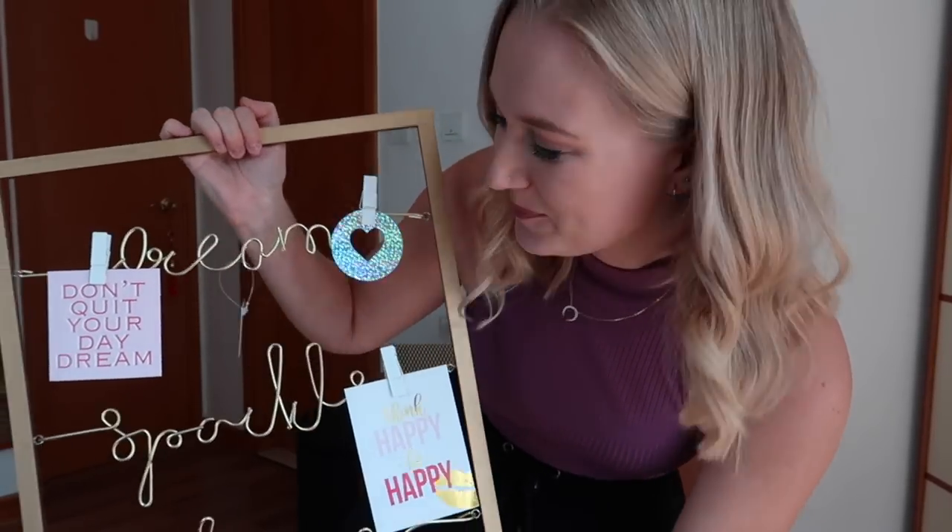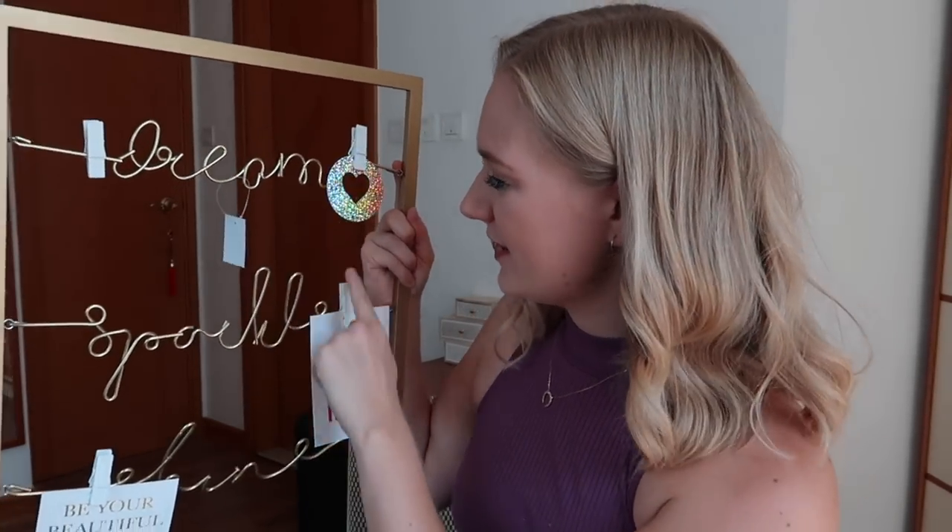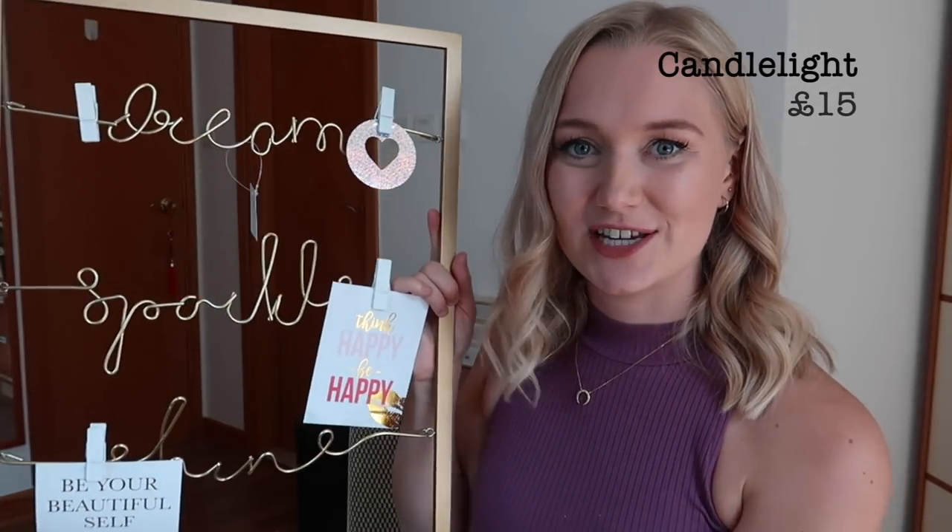This is something I've ordered for my classroom. It's a frame where you can clip things on. I thought it might be quite nice to take some Polaroid pictures with the students in my class and then clip them along here — it says 'dream, sparkle and shine'. I think it will be really nice to fill up throughout the year. Maybe every time we have a special event in school I can take some photographs and put them up here so the children can see those memories. It's something I can reuse with next year's class too, so quite a nice little teacher investment.